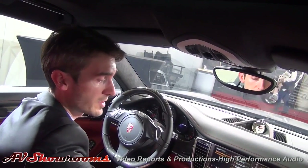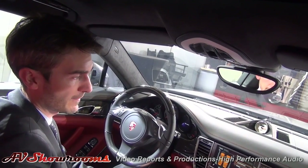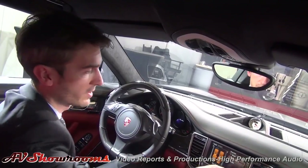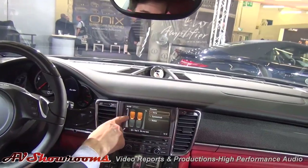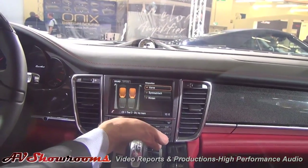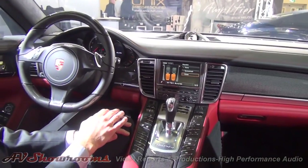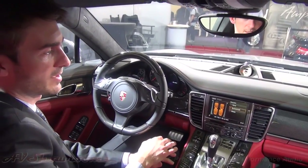What you also can do is optimize your sound to the seats. Here we have the possibility to change. Now it's balanced, which means it's optimized for all seats. We have four here. You can adjust it to the front — and it's optimized for the front seats. And you can change it to the back seats. I can hear that. Now it's optimized for the back seats. And back to balanced.